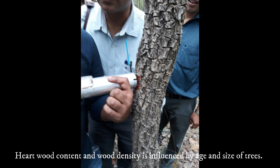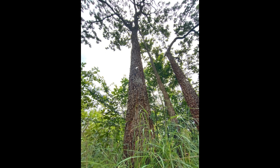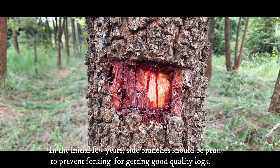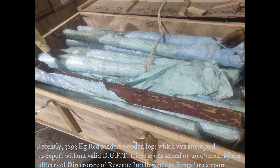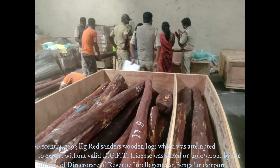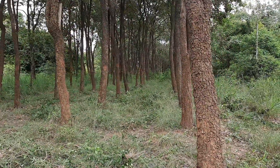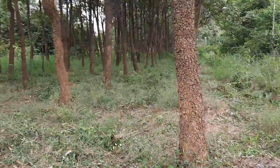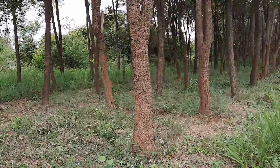They reported that TNRS1 can grow up to 12 meter height and more than 60 centimeter girth within 15 years. The heartwood content and wood density is influenced by age and size of trees. About 30 percent heartwood content can be expected from the harvestable stem volume. In initial years, pruning of side branches should be done to prevent forking to get quality timber. In natural forest, seedlings start heartwood formation at about 18 years of age when they attain girth of 15 to 23 centimeters.